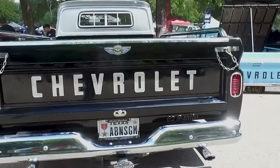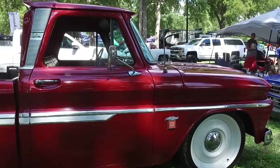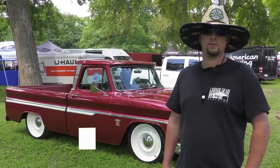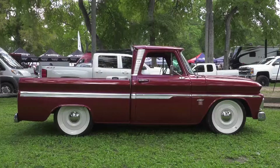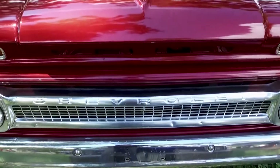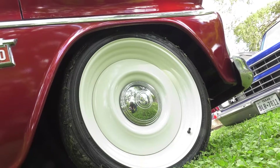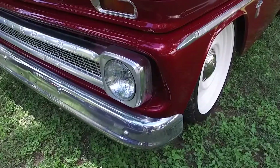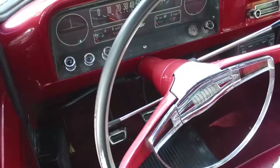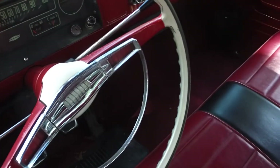This truck holds special memories for Chad Shetsky and his wife — they purchased it from her father after he drove her to the wedding in it. When her dad talked about selling it, they picked it up. It was mostly stock, and they added 22-inch wheels with a four-and-a-half to seven-inch drop. They kept a vintage look by using transport wheels powder coated with factory center caps from previous wheels. It's been a good ride at the show.